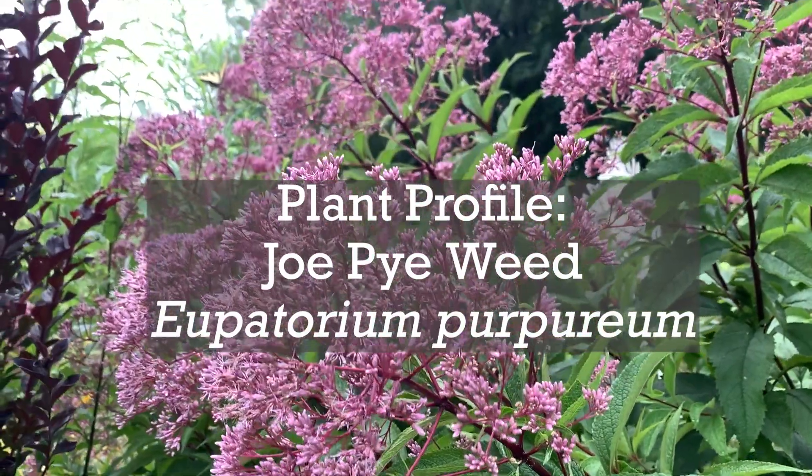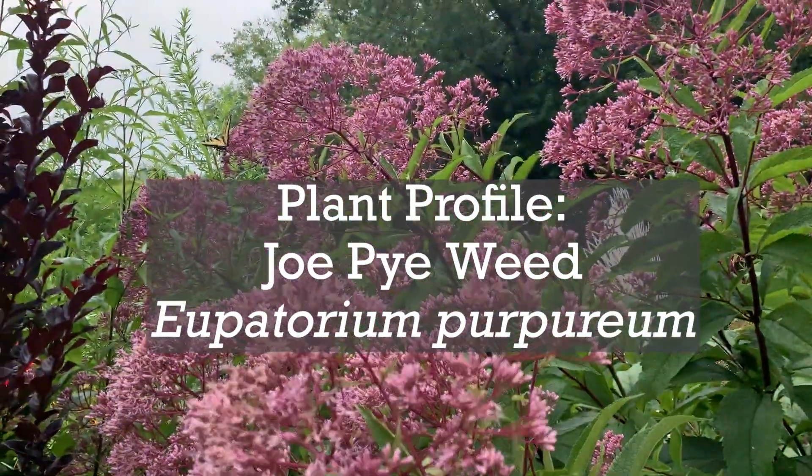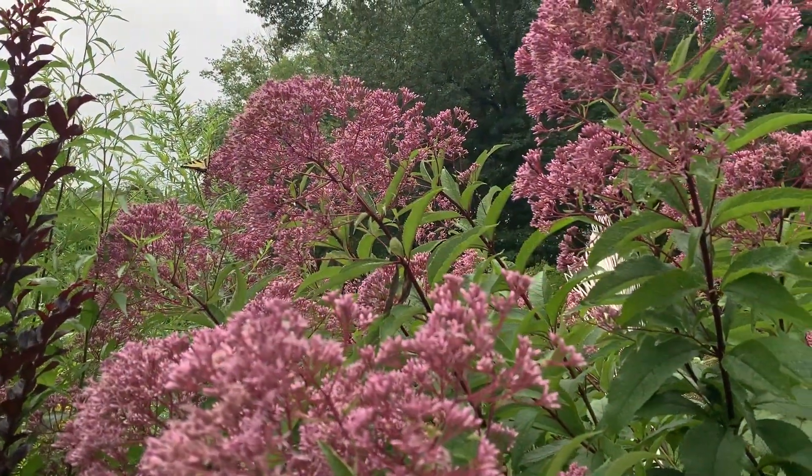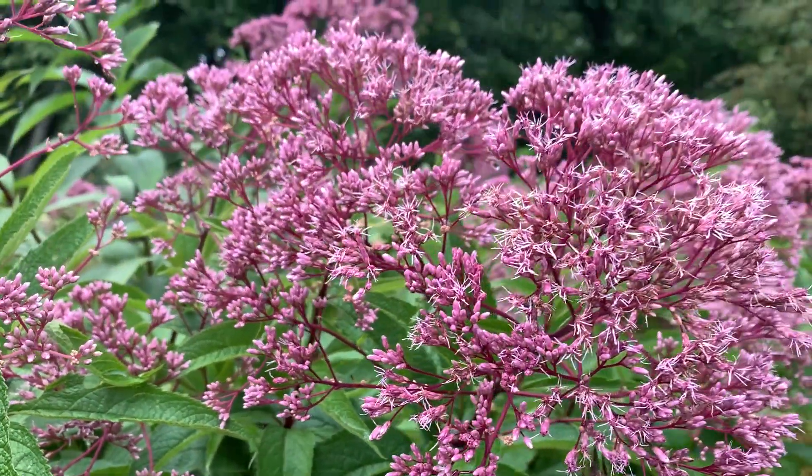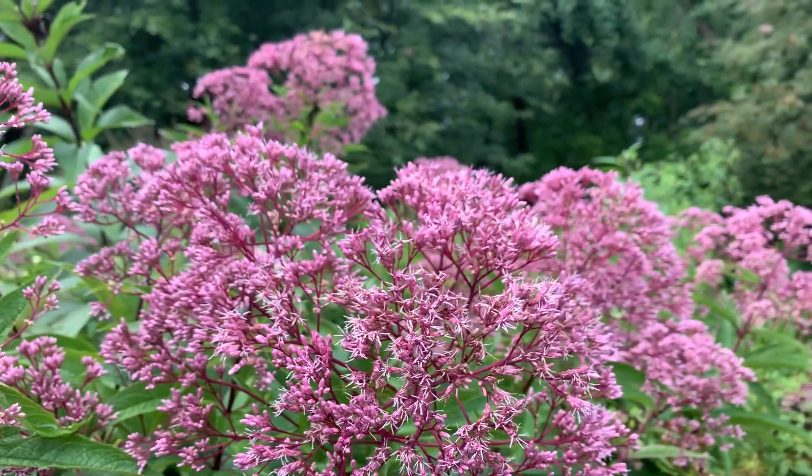Joe Pye Weed Plant Profile. Joe Pye Weed, Eupatorium purpureum, is a perennial plant that blooms in midsummer through autumn. It is native to the eastern United States and is hardy to zones 4 through 8.